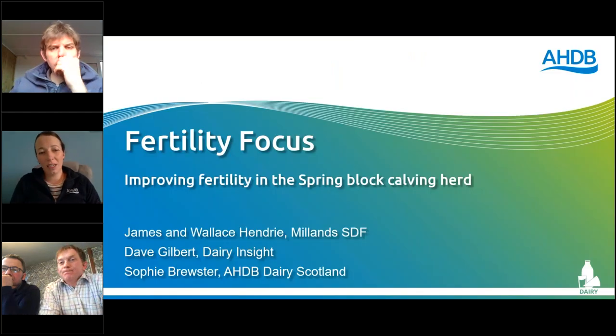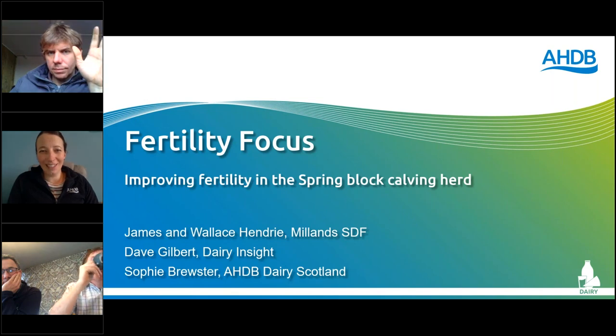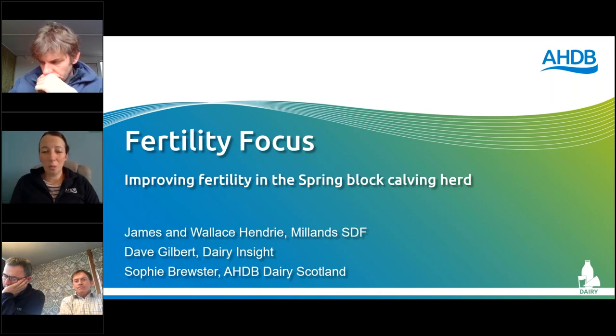We have James and Wallace Henry back on screen and they'll be delving into the fertility in their spring block today. They've been very open about everything and there's lots of information they've shared — thank you very much for that. We also have Dave Gilbert from down south; Dave is a vet at Dairy Insight and will be our technical expert for today. I'm Sophie Brewster, I work for AHDB Dairy in Scotland in knowledge exchange — anything you want to know or improve, please get in touch.